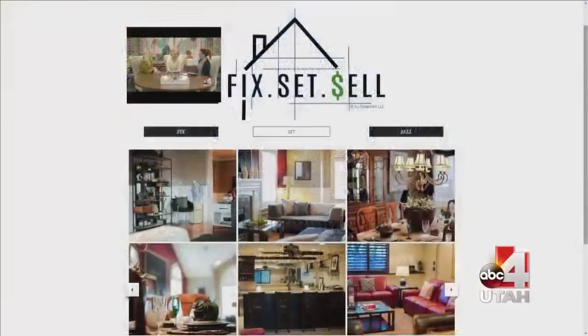The website is FixThatSale.com. Go to our website and we'll link you to all the information about that event coming up on Saturday. There's so many creative things you can do to absolutely get the most out of what you've already got. Good to see you, Katherine, thank you so much.